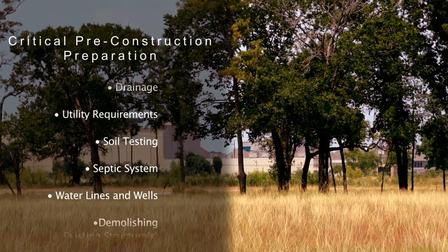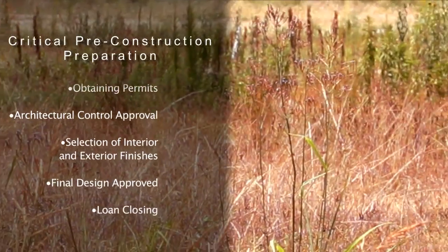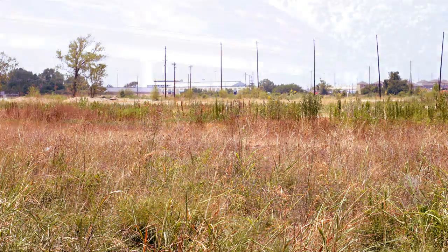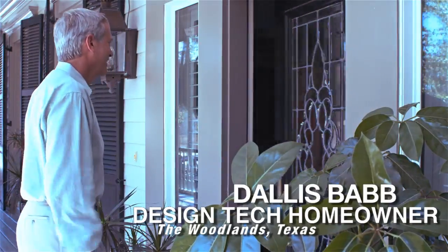There are a daunting number of things to know when building a home. Beyond soil testing, there are many other unknowns — out-of-level drainage issues, septic, utility placement — which can all lead to increased costs associated with the lot if you don't have a professional helping you through the process.